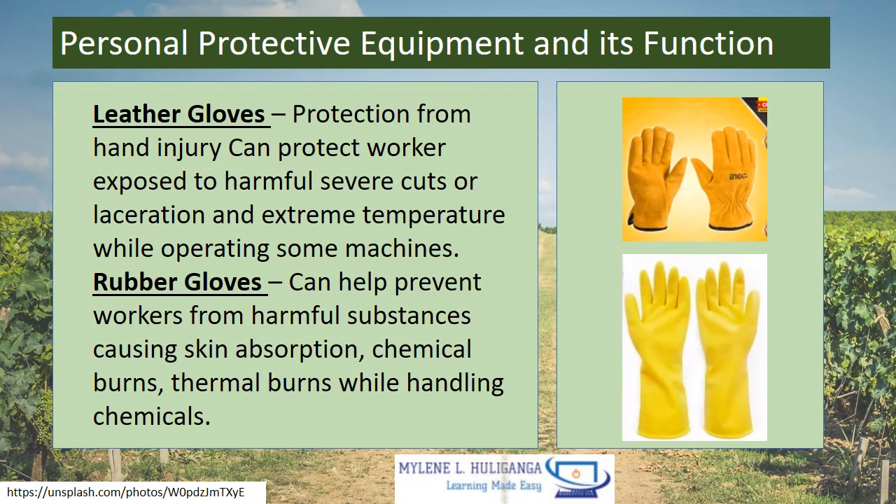Leather Gloves — protection from hand injury. They can protect workers exposed to harmful severe cuts or lacerations and extreme temperatures while operating some machines. Rubber Gloves can help prevent workers from harmful substances causing skin absorption, chemical burns, and thermal burns while handling chemicals.